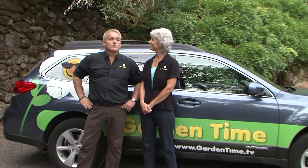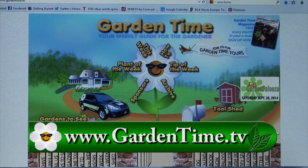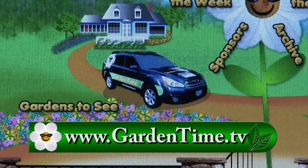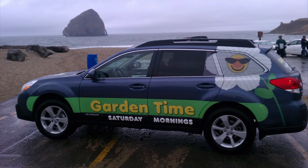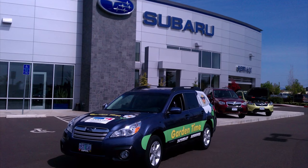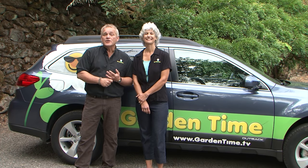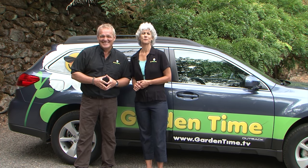What are you looking for, Judy? I'm looking for the Garden Time Subaru. William, it's right behind us — and you can find it too. It's as easy as going to GardenTime.tv. Click on GardenTime.tv and click on the Subaru. Each month the Subaru will be in a different location — give us your best guess and you could possibly win. Each month one lucky person will be chosen from all the correct answers. Prizes can include a gift card to a great nursery, some wonderful tools, or other sweet prizes. Go to GardenTime.tv and help us find the Subaru.